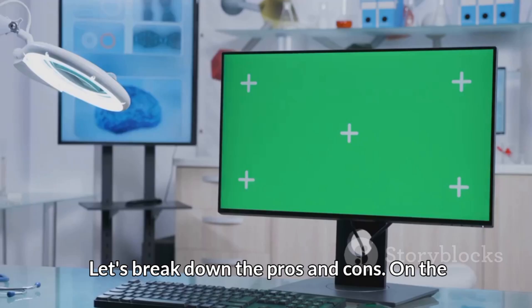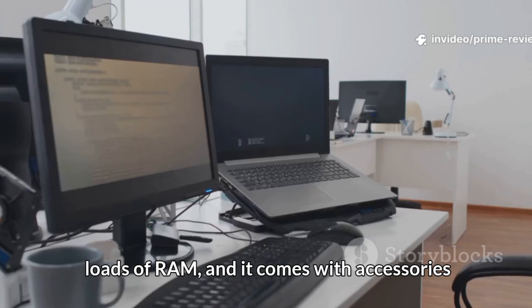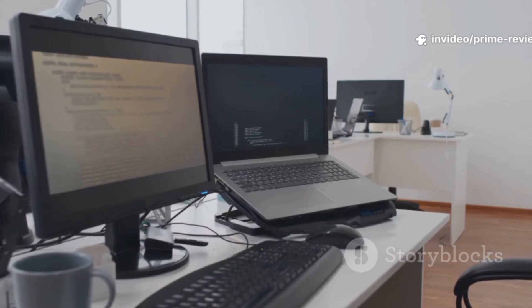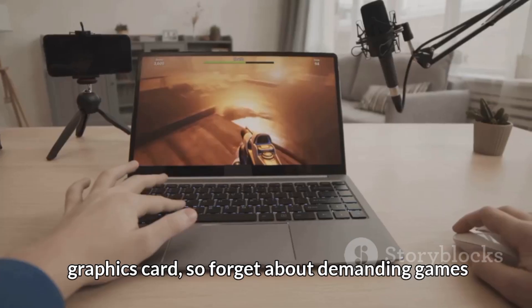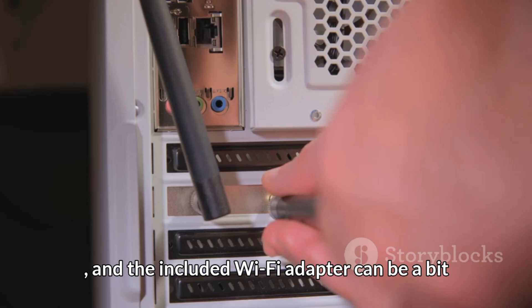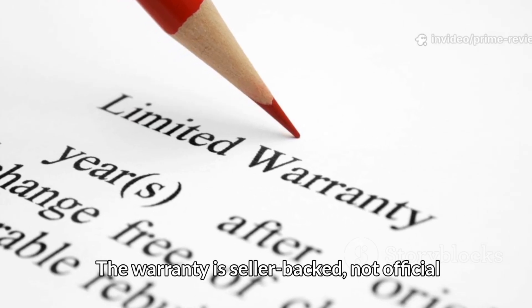Let's break down the pros and cons. On the plus side: small footprint, speedy SSD storage, loads of RAM, and it comes with accessories bundled in. On the downside, there's no dedicated graphics card, so forget about demanding games, and the included WiFi adapter can be a bit weak. The warranty is also seller-backed, not official Dell.